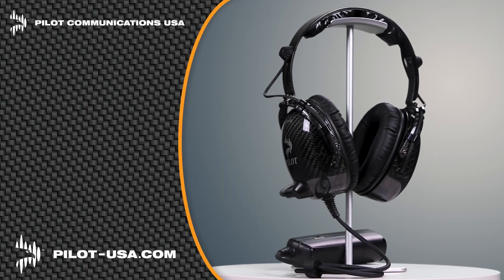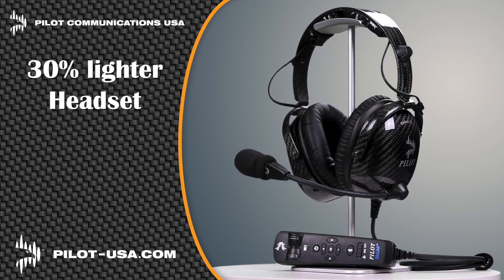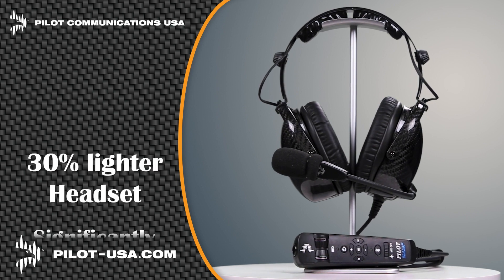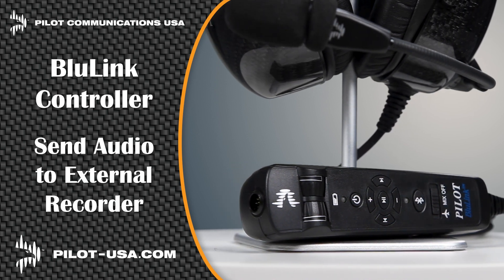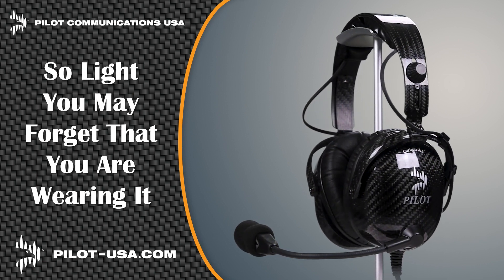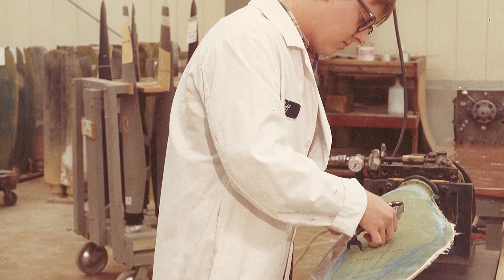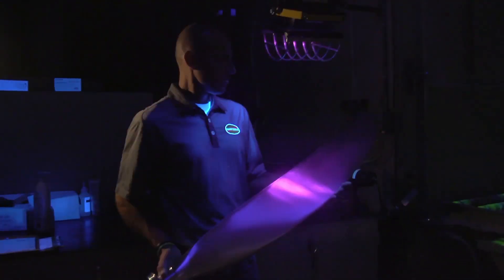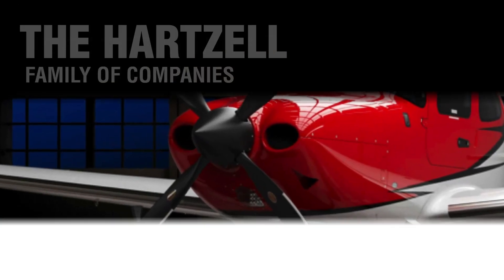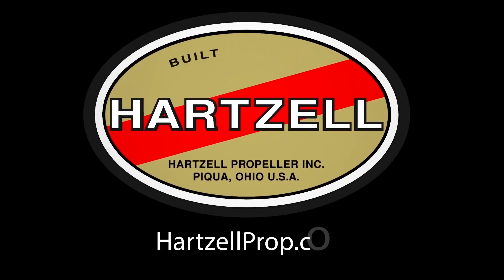Pilot Communications USA is proud to introduce our latest headsets: the Carbon A1 Active Noise Reduction and the Carbon P1 Passive Headset. Carbon fiber makes our headsets 30% lighter than others, which significantly reduces pilot fatigue. Our Blue Link Hand Control Unit allows you to connect two devices at the same time, and the record-out capability can send audio to an onboard camera or digital recorder. Get the headset that's so light you may forget you're wearing one at pilot-usa.com. Hartzell Propeller has been elevating flight for over 100 years — built on honor, propelling the future of aviation.